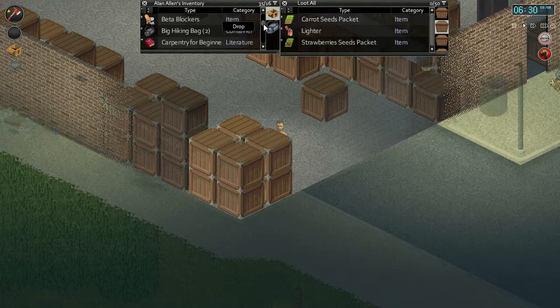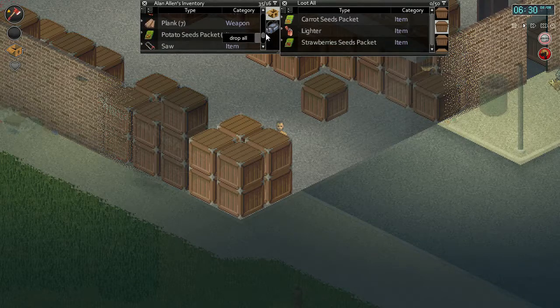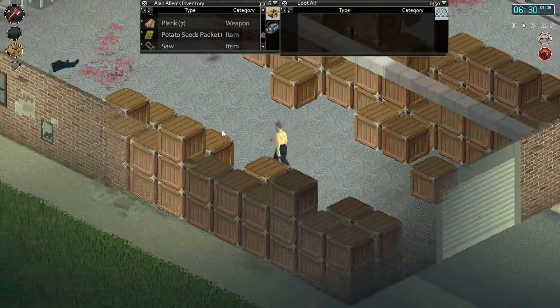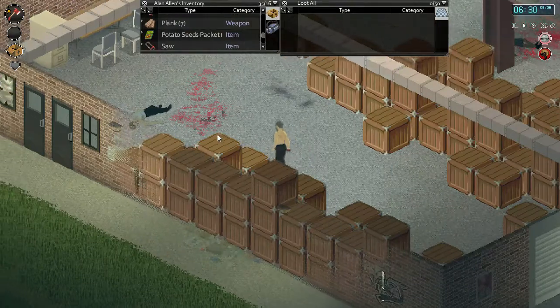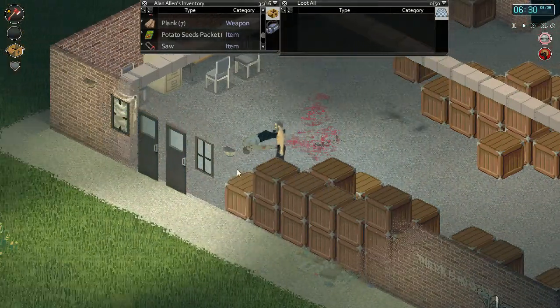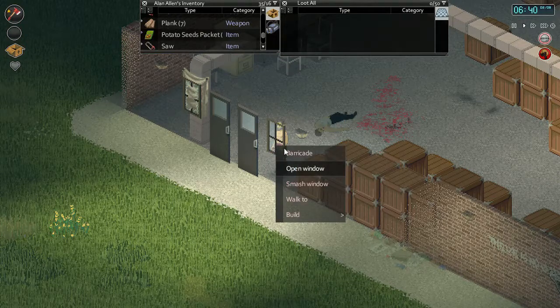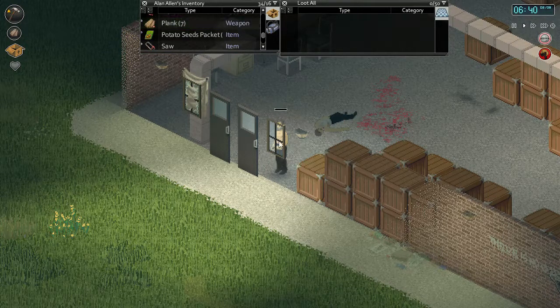How does that put us - seven planks total. Should be good for boarding these windows. We'll do three on each window, then two more on the back. We'll just find a couple more sheets.